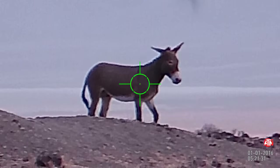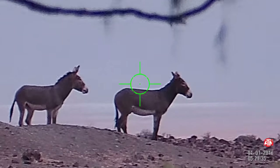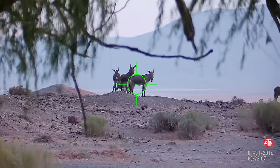This is where it gets a little rough — watch this kick here. They were playing around a little bit too, I guess. I'm not too familiar with donkey culture.